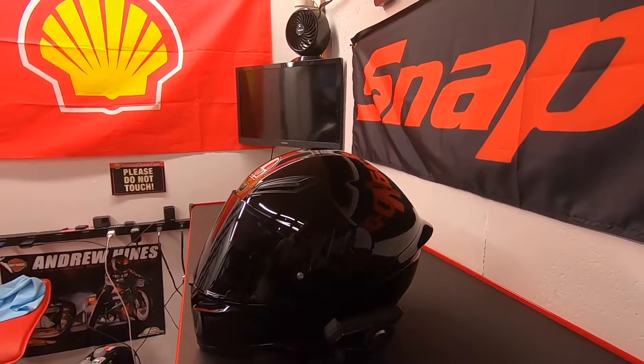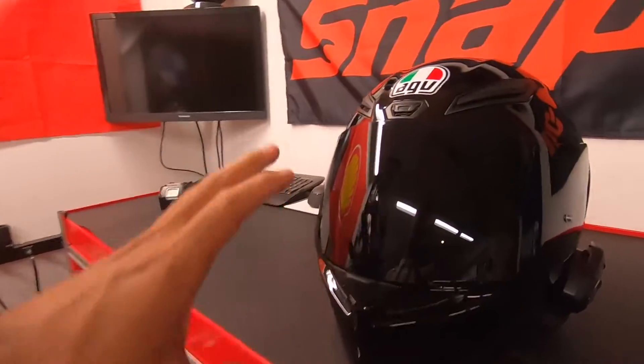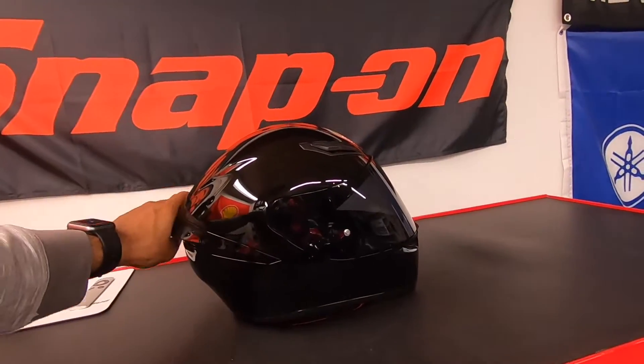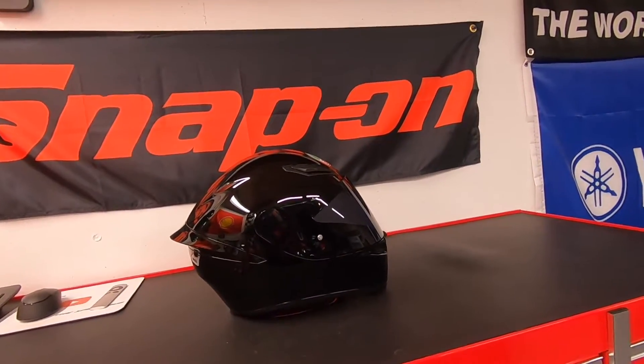So I went ahead and picked up this AGV K1, and it came with a clear visor. I went ahead and got the black one here. As you can see from a side profile, it's super sporty. It's got the wing, very similar to my Pista GP.